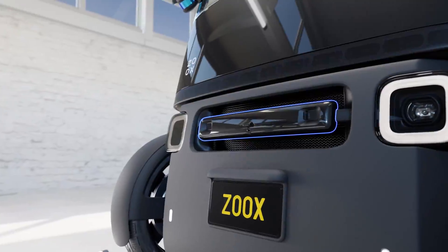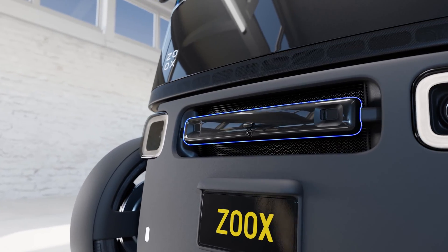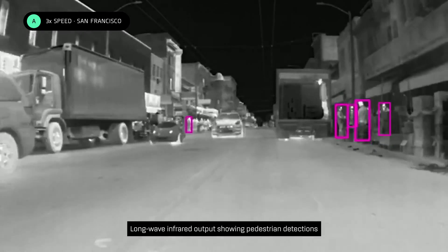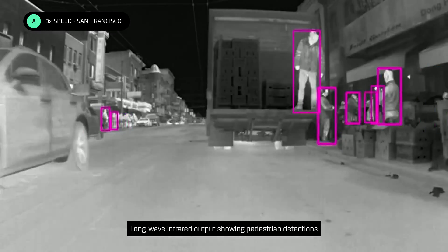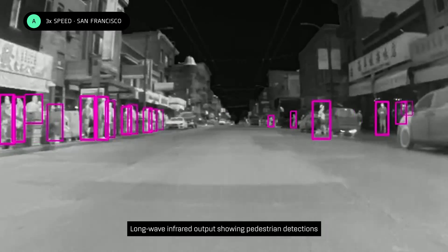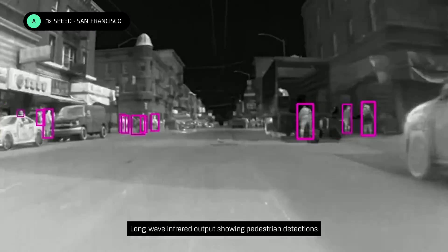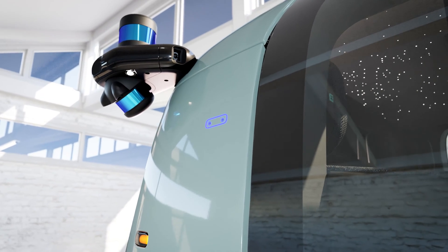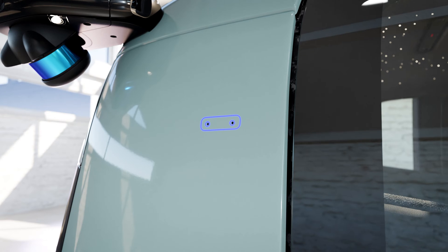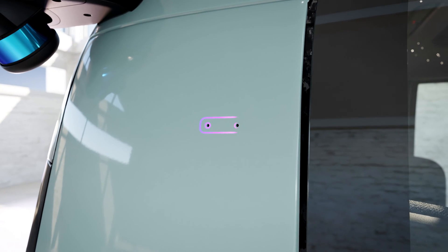Next, we have long-wave infrared sensors to detect objects based on their temperature. That enables our vehicles to more reliably detect objects that emit heat such as people, vehicles, and animals, especially in low visibility conditions like at night. Finally, we have microphones that act as the ears of our vehicles. They are really valuable for detecting emergency vehicles, including where those vehicles are coming from.